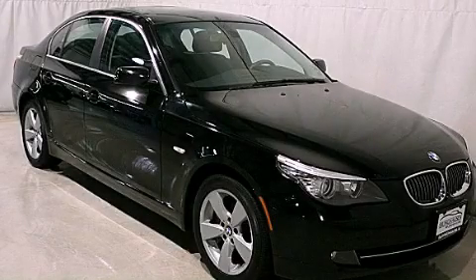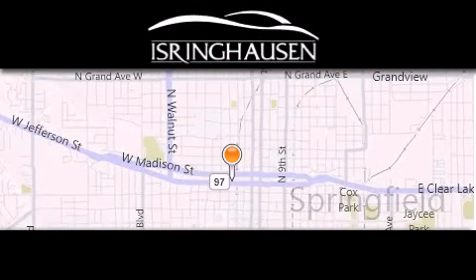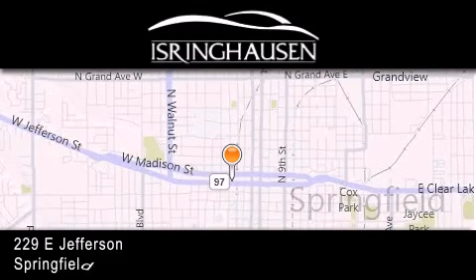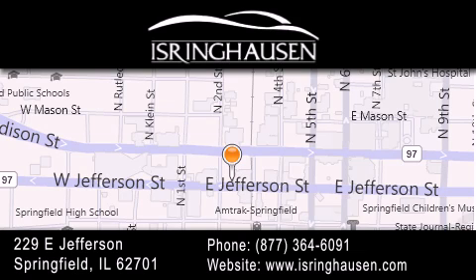Call now to find out how you can own this breathtaking vehicle. Thank you for considering Isring Housing Imports for your next new or pre-owned luxury vehicle. If you have any questions, please visit our website, give us a call, or stop by our dealership. We are conveniently located in downtown Springfield at 229 East Jefferson.